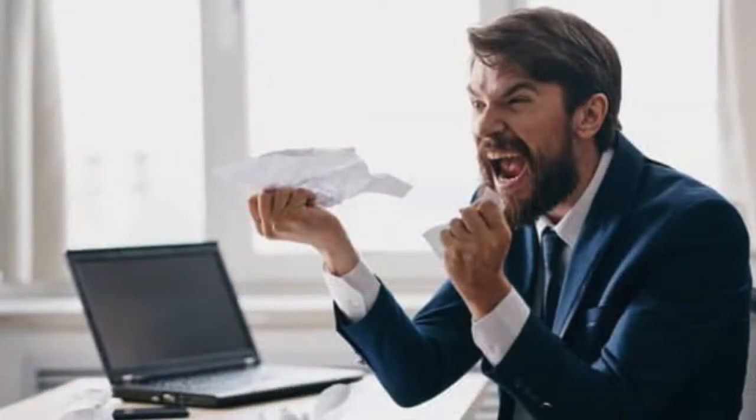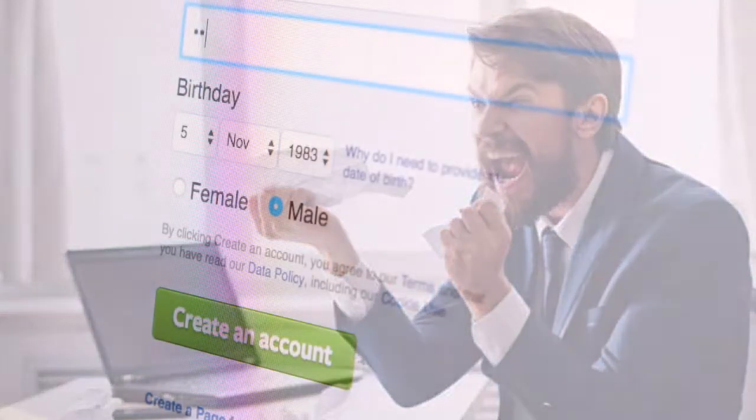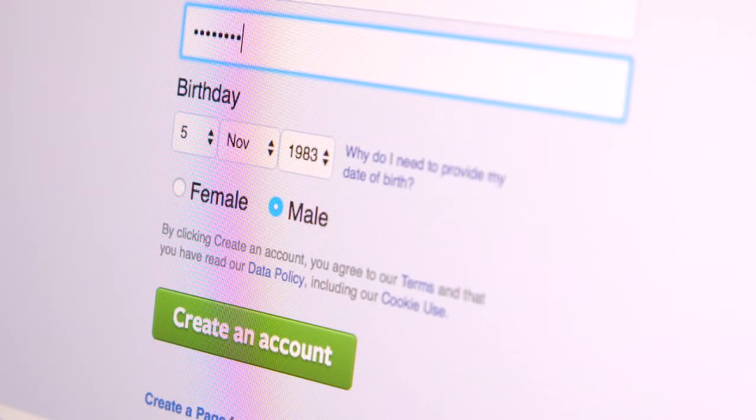If you're anything like me, you'll find remembering passwords a nightmare. As the need for more complex and varied passwords increases, the harder they are to remember. And some people will even opt to write all these down in a notebook or on their mobile phones.